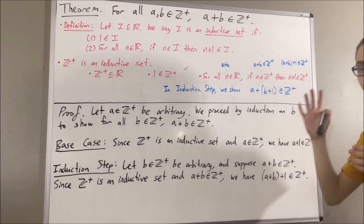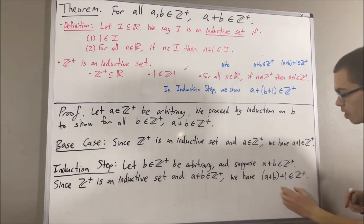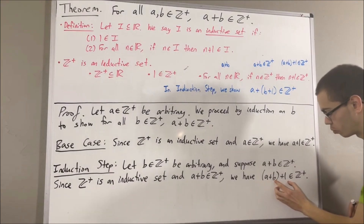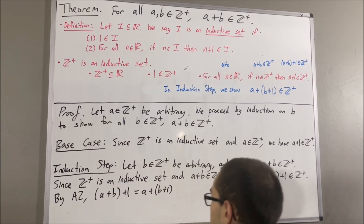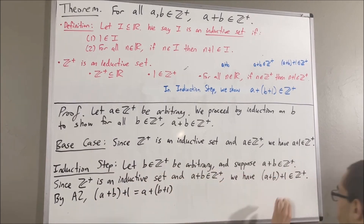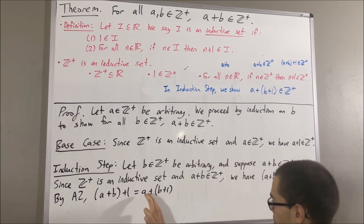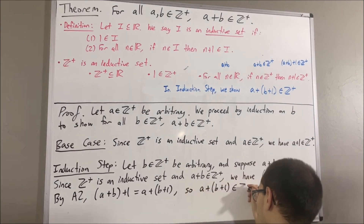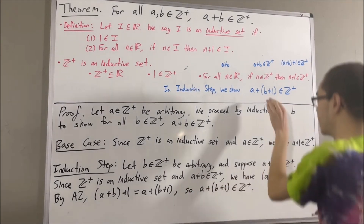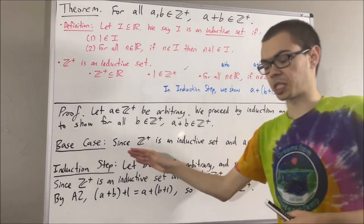But then, from the axioms of our real number system, if we apply axiom two — the associative law — we can move the parentheses around b plus one. Since these expressions are equal, we can replace one with the other. So we have a plus (b plus one) is a positive integer. That is exactly what we wanted to show, so this completes the induction step.